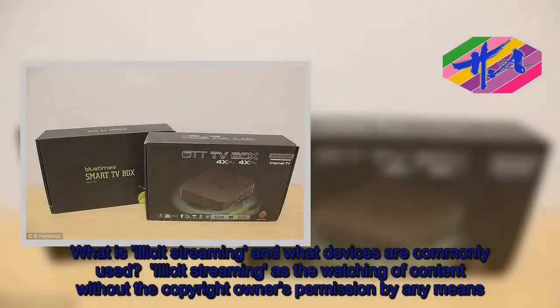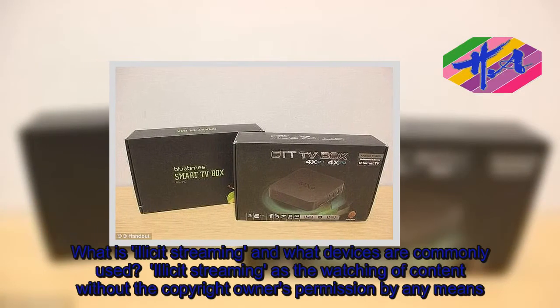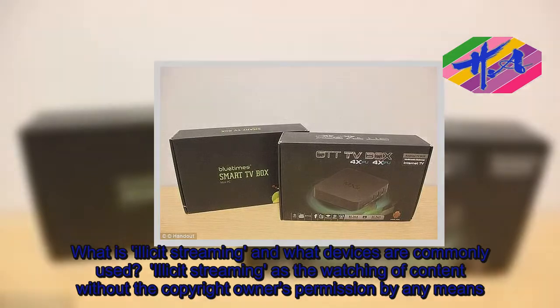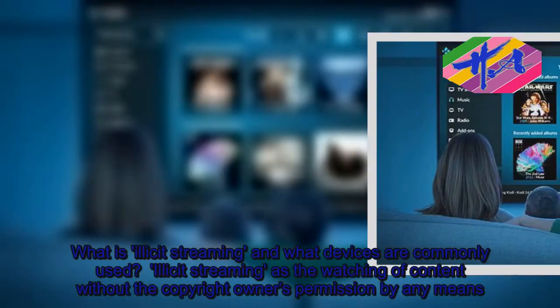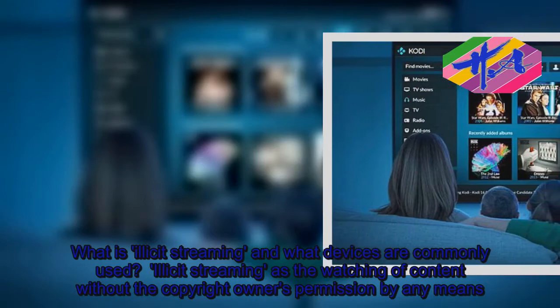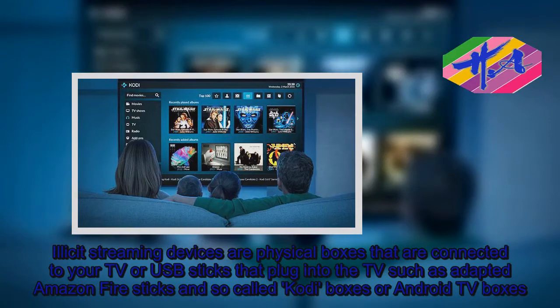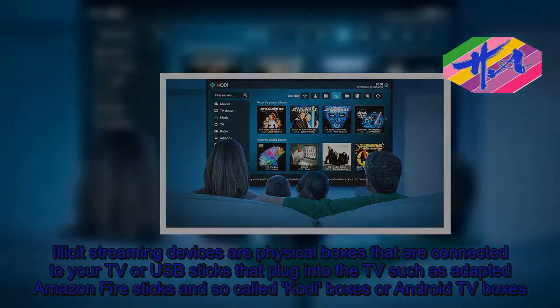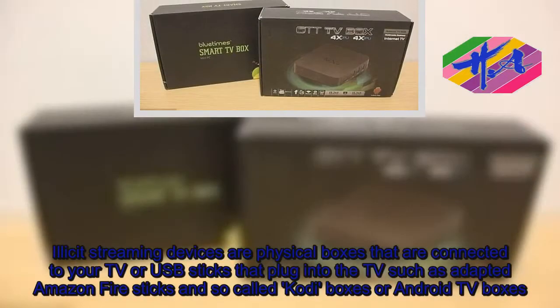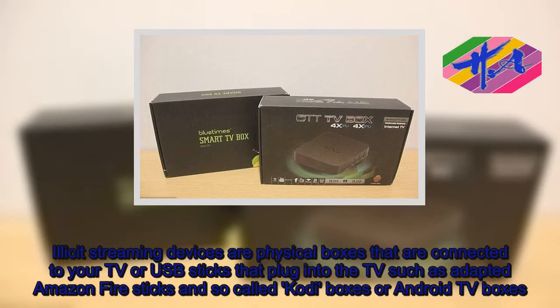What is illicit streaming and what devices are commonly used? Illicit streaming is the watching of content without the copyright owner's permission by any means. Illicit streaming devices are physical boxes connected to your TV, or USB sticks that plug into the TV, such as adapted Amazon Firesticks, and so-called Kodi boxes or Android TV boxes.